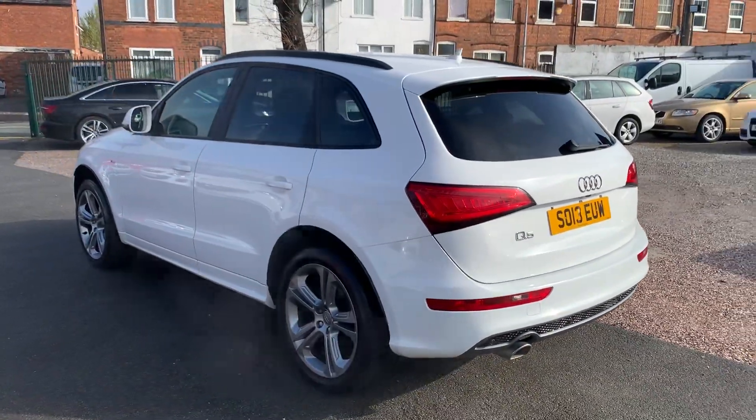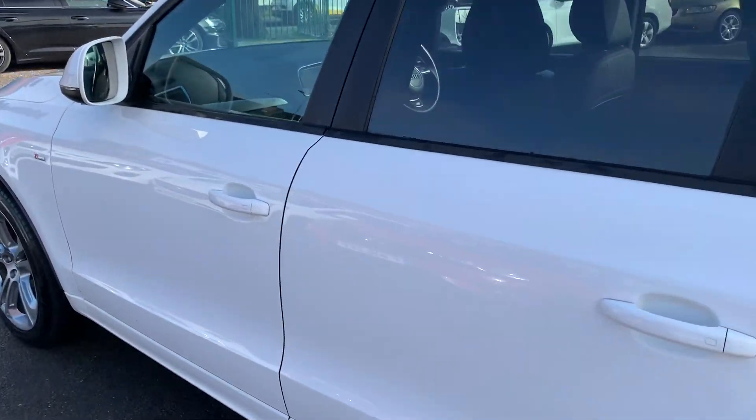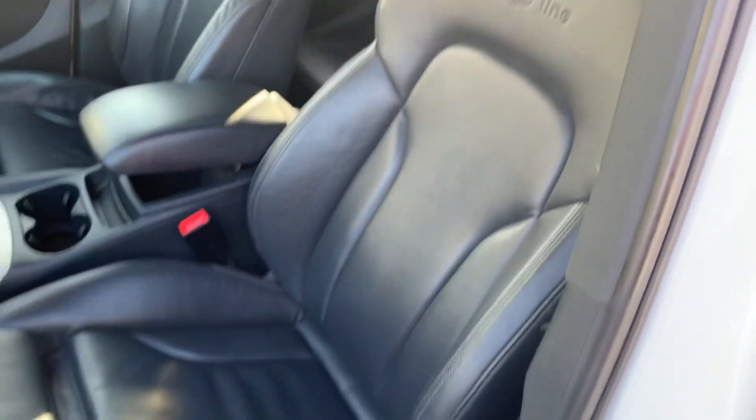It drives absolutely spot-on — engine, auto gearbox, all very very good. Very clean and tidy, and we've got the nice big S-line sports seats there.